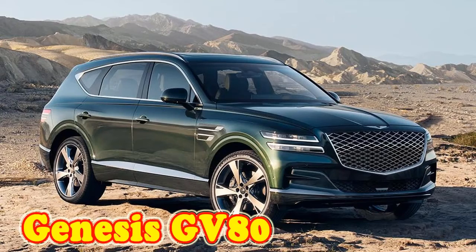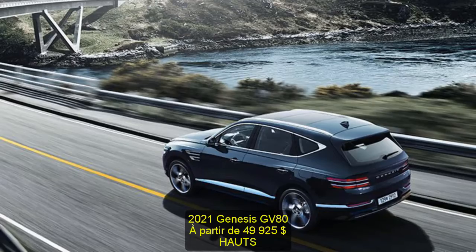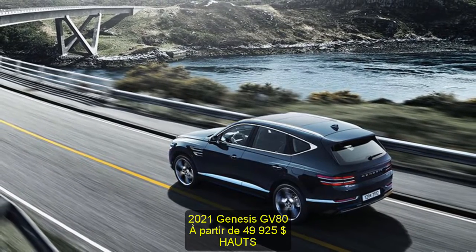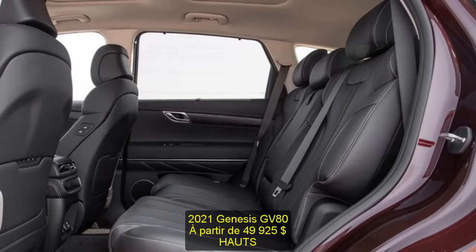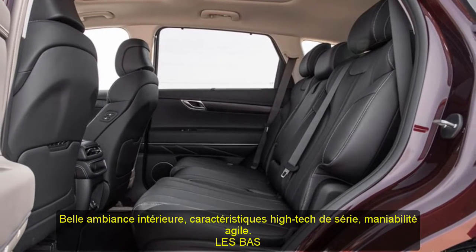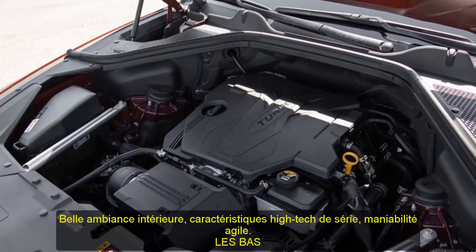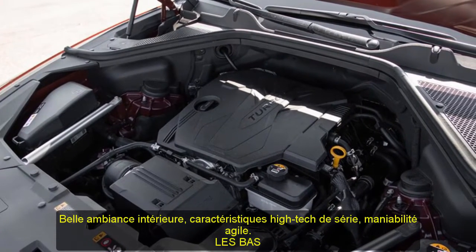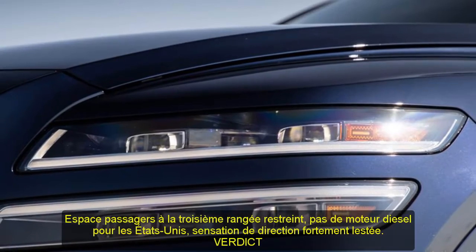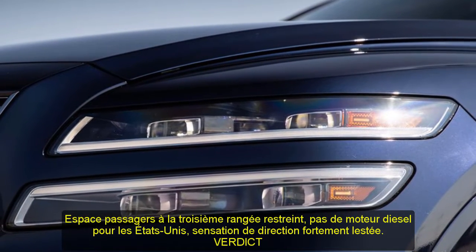2021 Genesis GV80, starting at $49,925. Highs: lovely interior ambience, standard high-tech features, agile handling. Lows: cramped third-row passenger space, no diesel engine for the U.S., heavily weighted steering feel. Verdict: with a sumptuously appointed and whisper-quiet cabin, the 2021 GV80 is exactly the flagship SUV the Genesis brand needs to be taken seriously by American consumers.